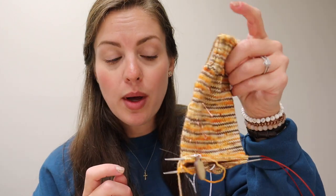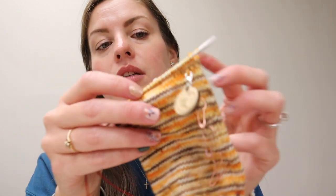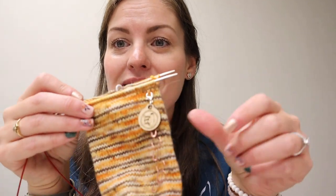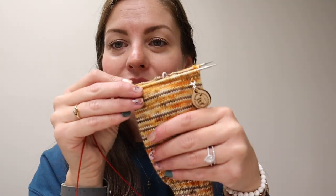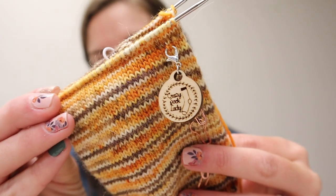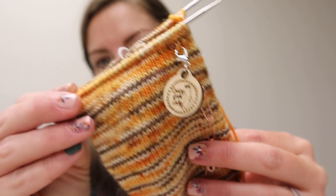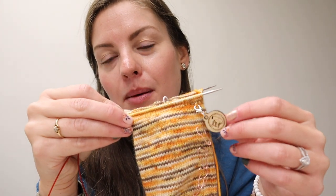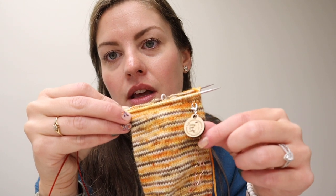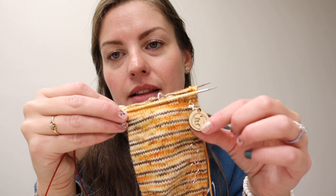I am on sock number two, and I have picked up the gusset stitches and done a couple of rounds of gusset decreases, so they're getting there. Obviously I have a whole foot to do today, but I can do that. I have my Crazy Sock Lady progress keeper on there. Fangirl Fibers makes these for me for the shop, and I do have some of these in stock right now at Crazy Sock Lady Co. They're so sweet and so lightweight.